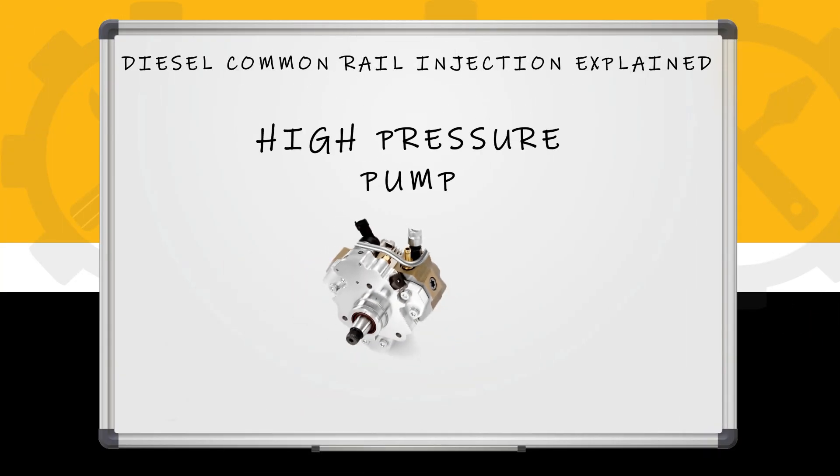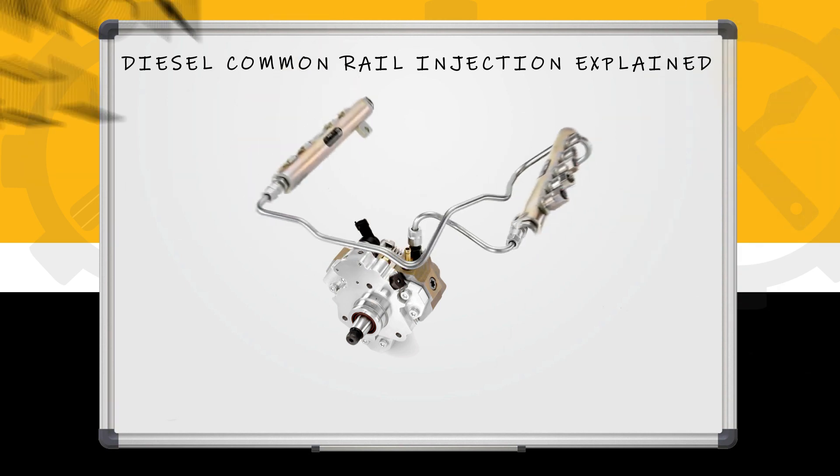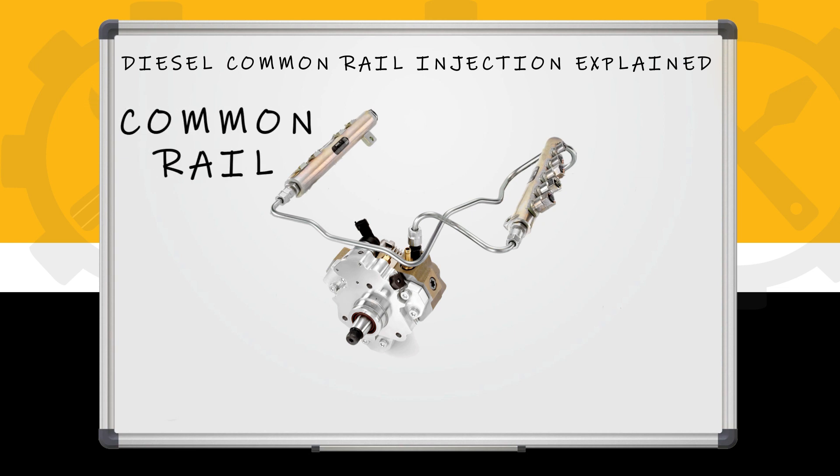The common rail system is comprised of your high pressure pump, or common rail pump, which has a metering valve on it and an M prop or pressure regulator. That's going to feed your common rail, which is all your tube that has a rail sensor on it. The rail sensor just meters how much pressure is in that rail.